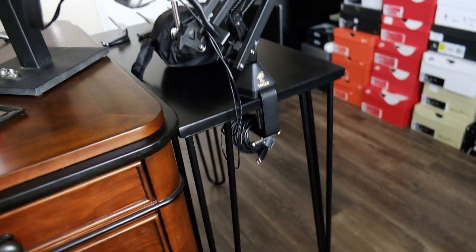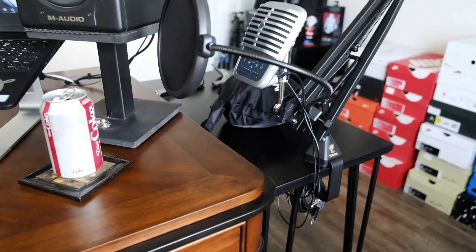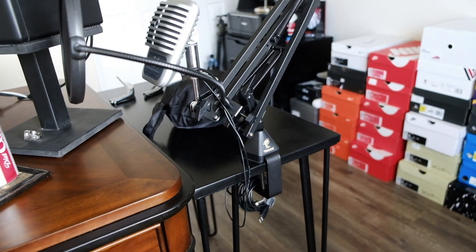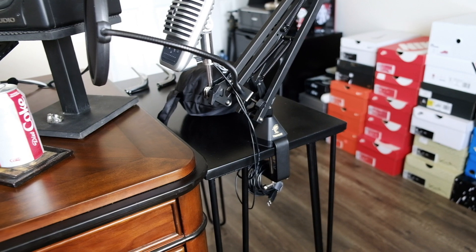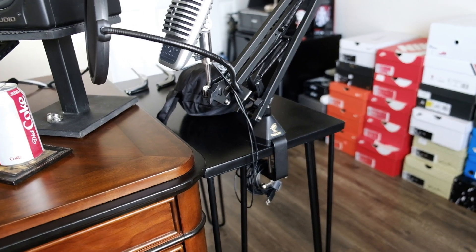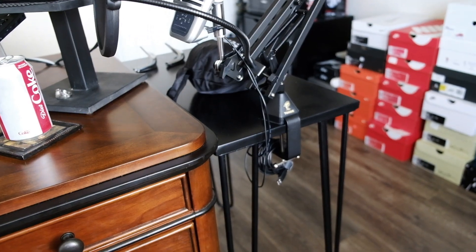Over here there's a little desk extension — kind of an extension, not really. I just wanted a little table to go on the end of my desk to hold the microphone and any other odds and ends that I need. It's not there permanently; I can move it around. Pretty modular, and honestly, if you can't find the thing that you really want, make it. I'm proud of that table — I made that one. Looks great.